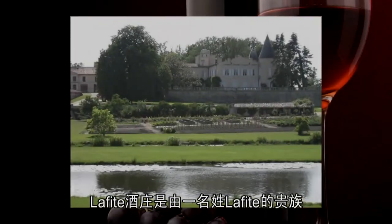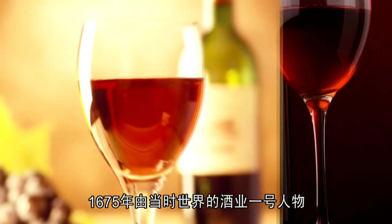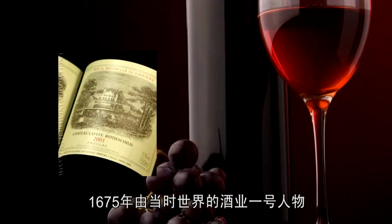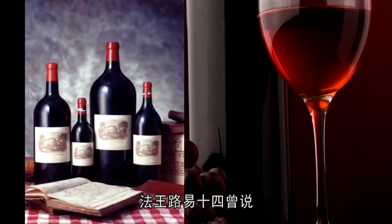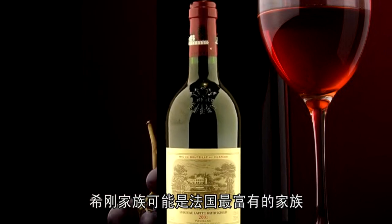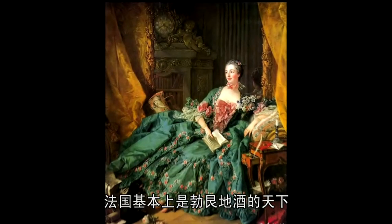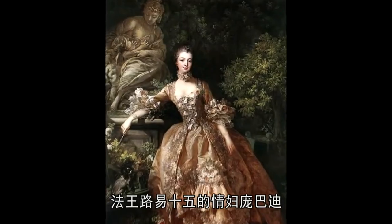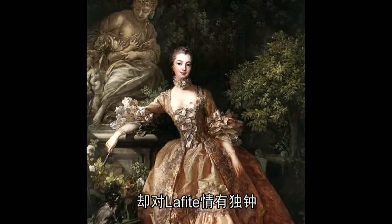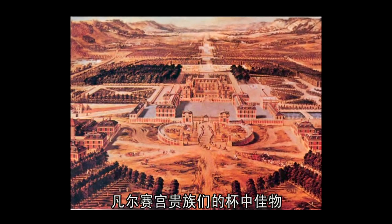Chateau Lafite was established by the noble family Lafite in 1354, which became famous since then. In 1675, Duke Ségur, who was the leading figure in the wine industry, took over Chateau Lafite. King Louis XIV once said the Ségur family was the richest family in France. In the 17th century, Burgundy dominated. One of the famous lovers of Lafite was Madame de Pompadour, King Louis XV's mistress, which made Lafite the drink for nobles in the Palace of Versailles.